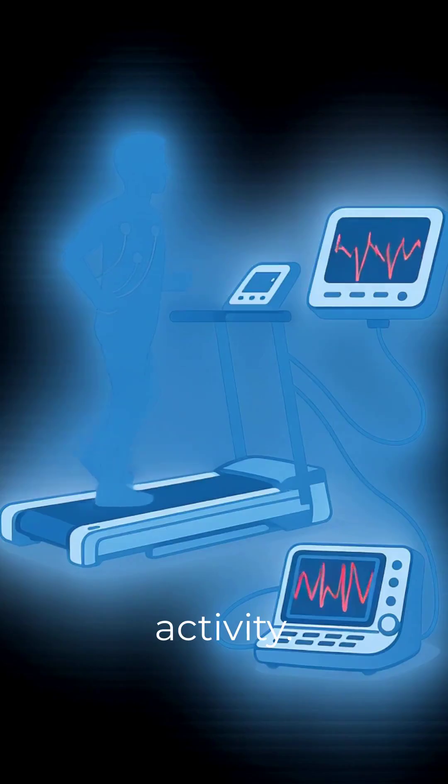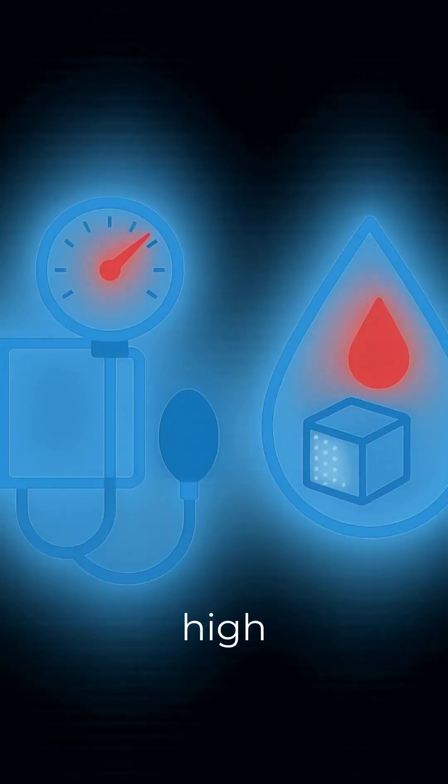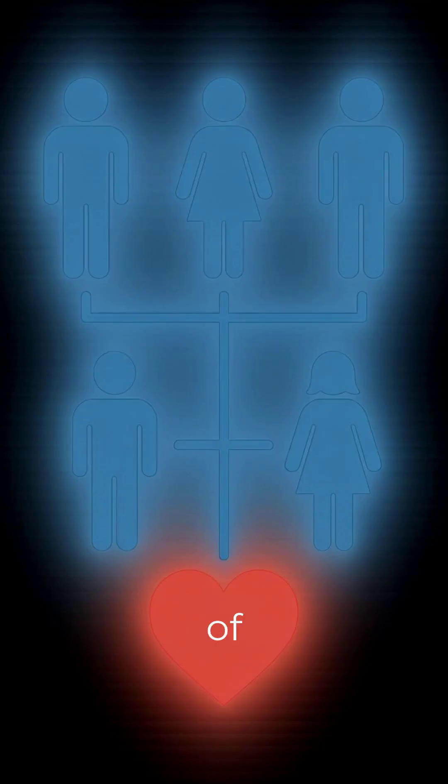It checks how your heart performs during physical activity. Doctors recommend TMT if you have chest pain, shortness of breath, or risk factors like high BP, diabetes, or family history of heart disease.